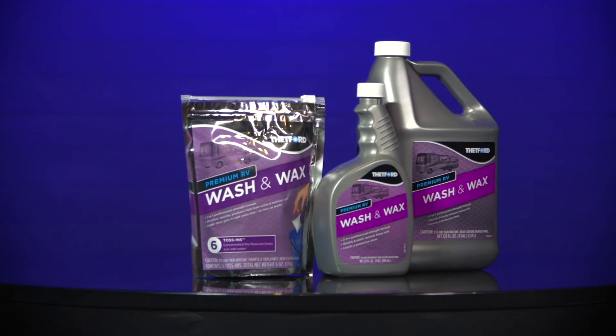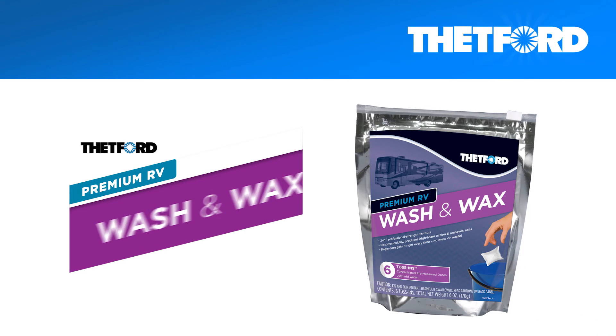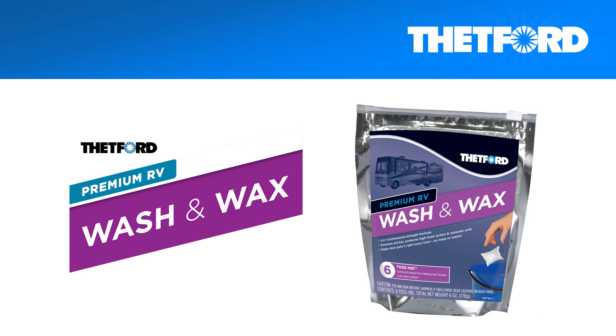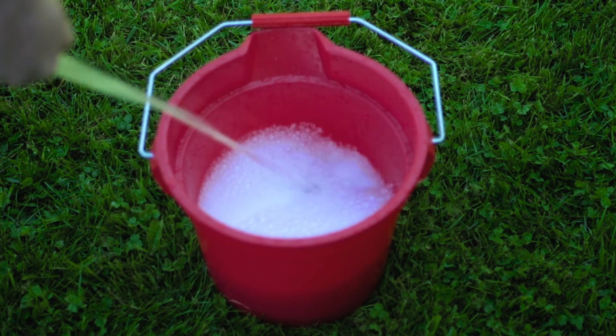Mindful of limited storage in RVs, Thetford offers premium wash and wax in three convenient sizes. Or select the ultra concentrated toss-ins — all of the benefits of premium RV wash and wax, just add water. Watch as the toss-in dissolves quickly and produces high foam action.